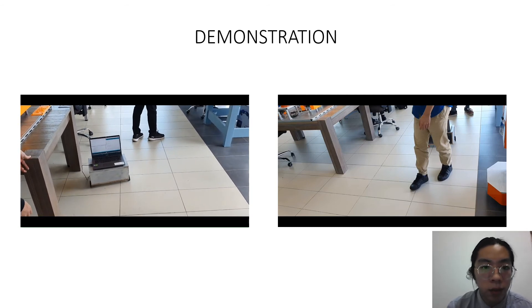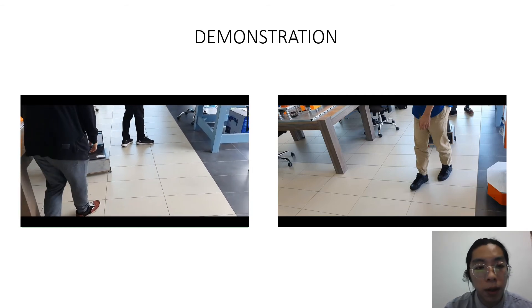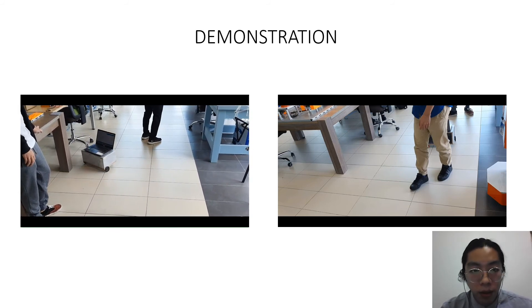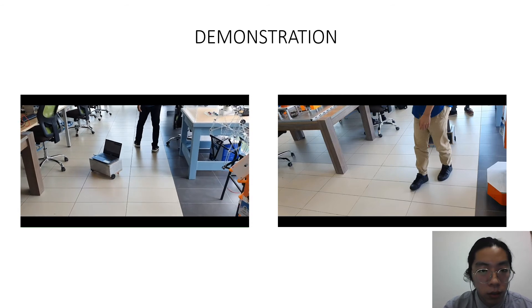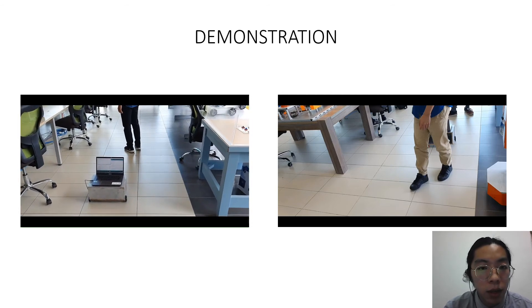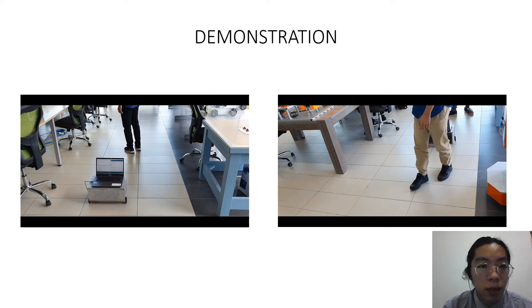In this video, the user is trying to simulate moving forward and then turning left. As you can see, the robot accidentally moves towards the table, and the user immediately makes a correctional right turn. The robot successfully picks up that signal.